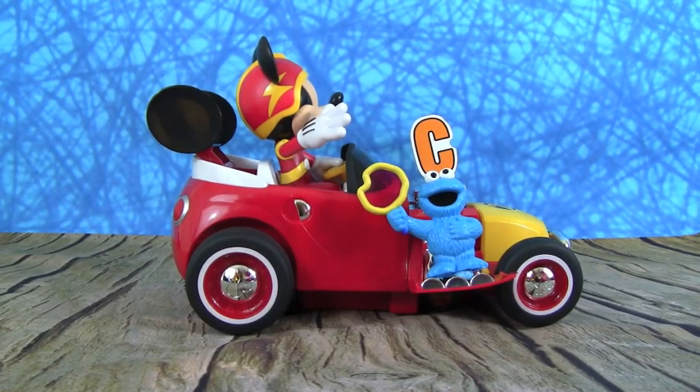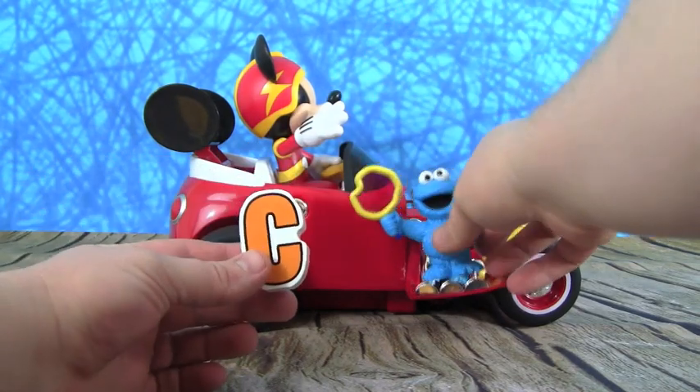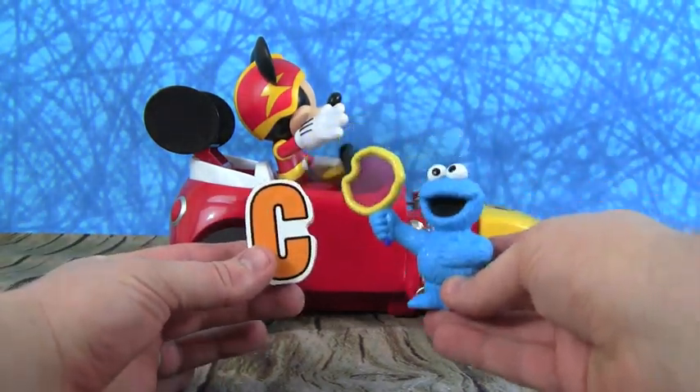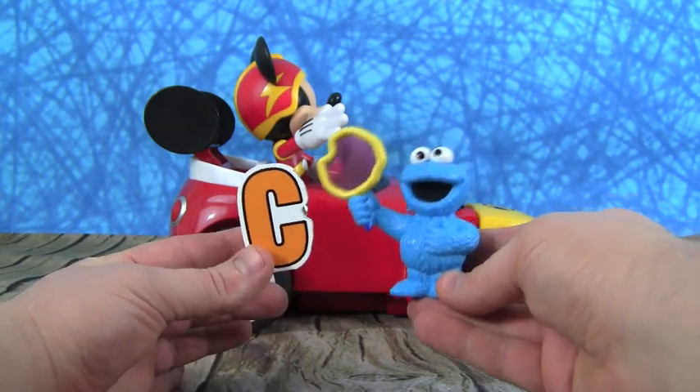And now Mickey's brought us another letter — it's the letter C. And C is for someone very hungry. Cookie! C is for Cookie Monster.